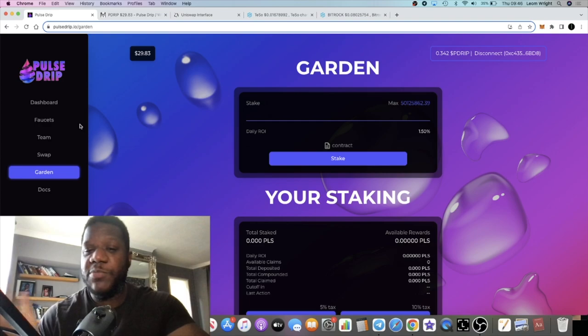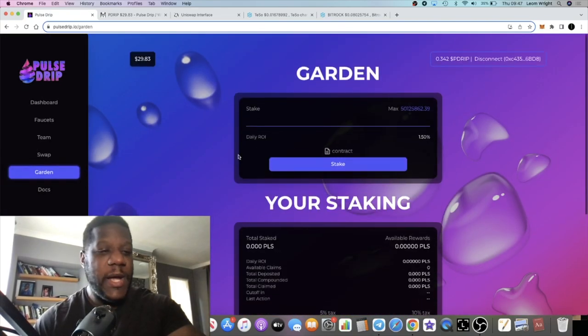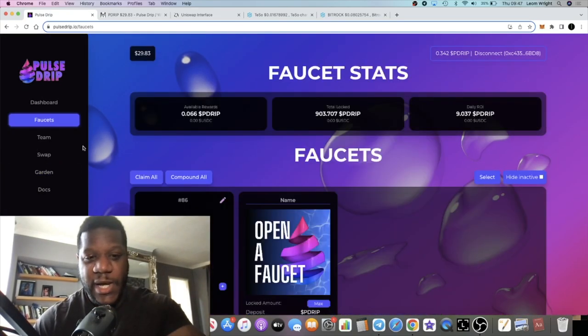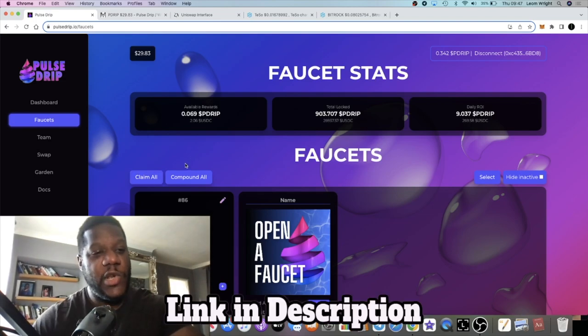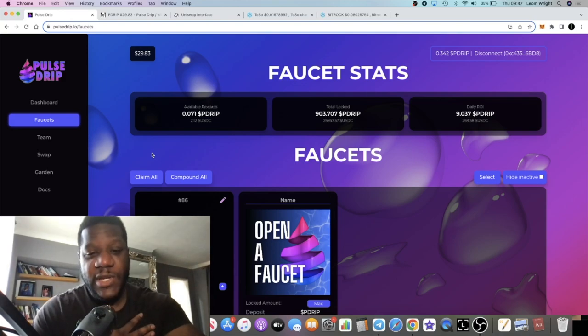However, it doesn't give you exposure to the Pulse Drip token — it's PLS in, PLS out. If you want to use the Drip Garden, go ahead, but do your own research and don't invest more than you can afford to lose. I do believe the PulseChain ecosystem is going to grow — at least I believe we're going to get a pump out of that token. It's a new coin, a new ecosystem, a new chain.